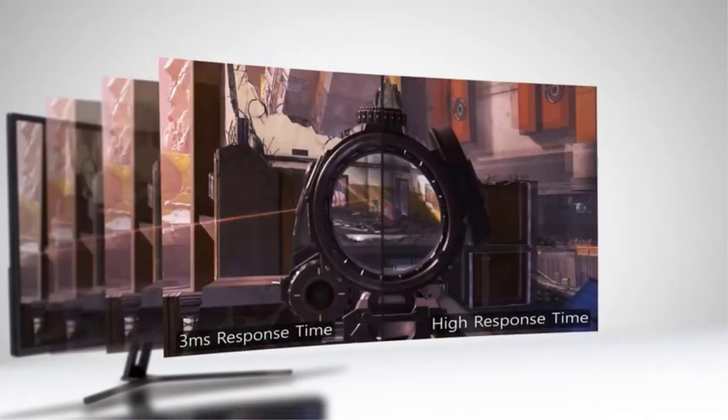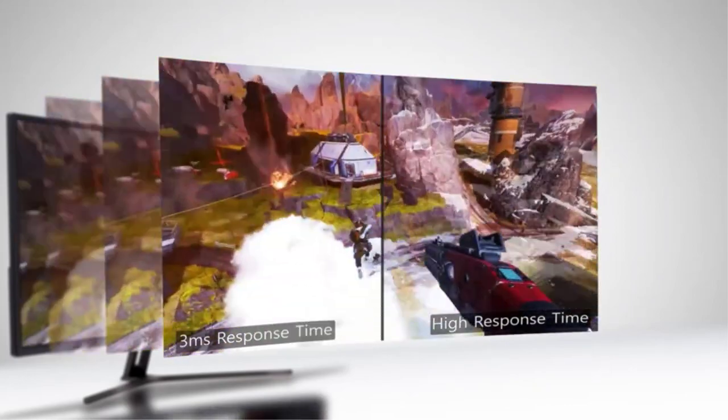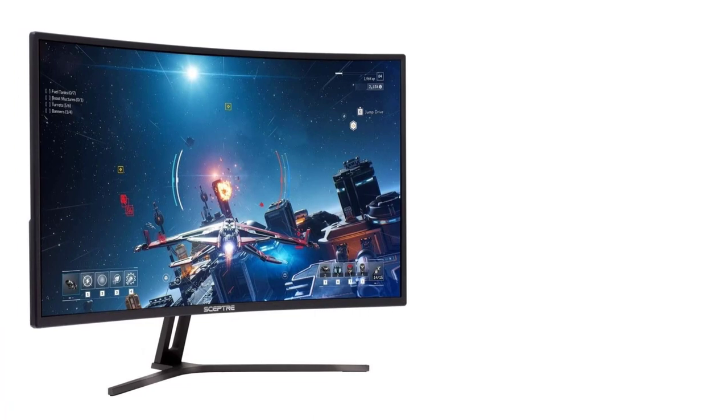In addition, this monitor comes with built-in speakers as well. Speaking of connectivity ports, it has a total of 3 HDMI ports, a single DisplayPort, and a headphone jack.